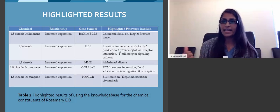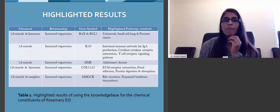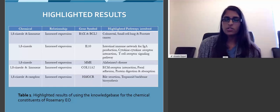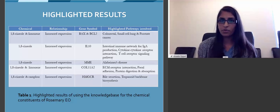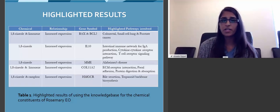I connected my data to microarray studies, chemical components, and Linguamatics, and intersected them. I found that 1,8-cineol and limonene increased expression in different genes. Specifically, 1,8-cineol, the main component of rosemary, increased expression in Bax and BCL2 — two genes that play a key role in colorectal, small cell lung, and prostate cancer — and also increased expression in IL-10, an anti-inflammatory cytokine that plays a role in many other associated pathways. It also increased expression in MME, an enzyme that breaks down beta-amyloid, which you find in the brains of people with Alzheimer's.